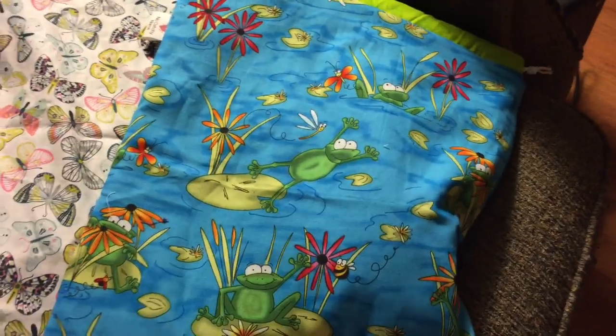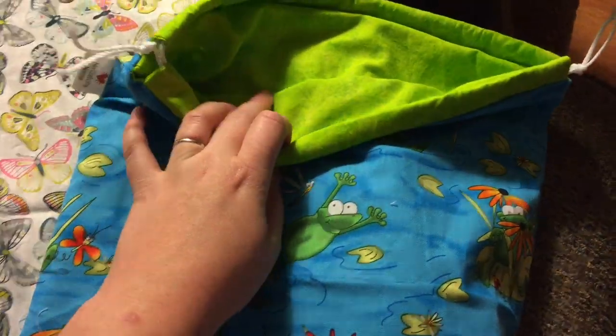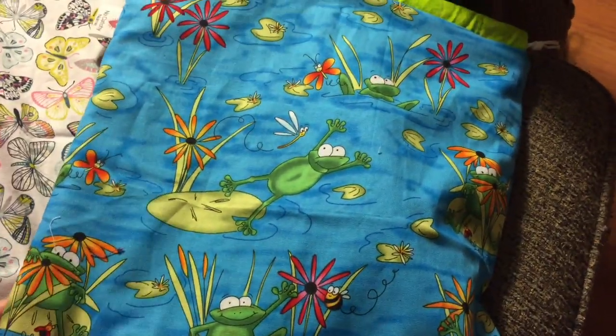I just got them piled up here. This cute frog — I love the colors of this, I love this green fabric on the inside. It's so bright and happy, but this is one that's just a bag; it doesn't have a notion pouch.